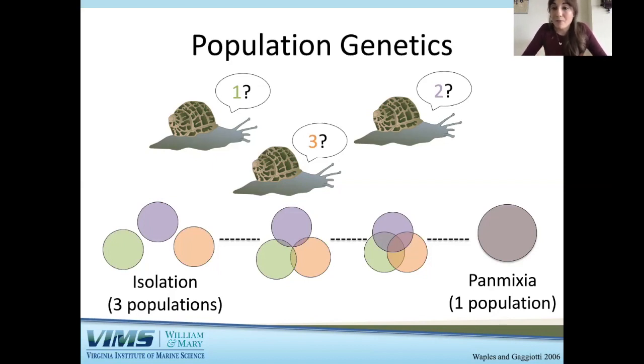That's where my research comes into play in terms of fisheries management and natural resource management — using population genetics to understand more about a marine gastropod.